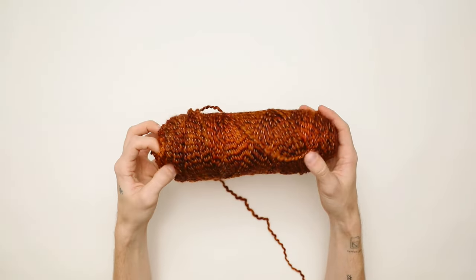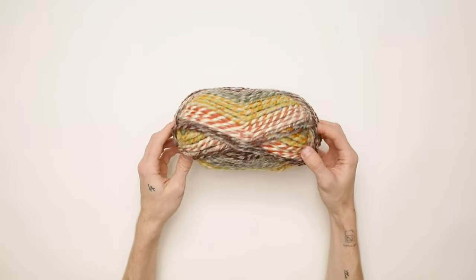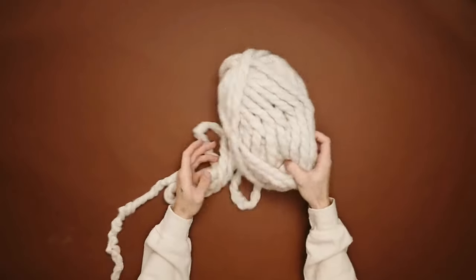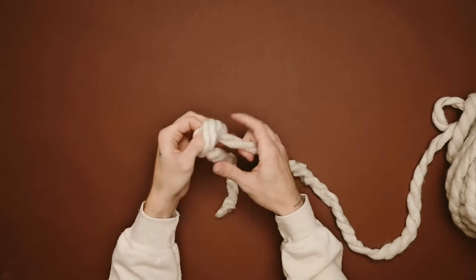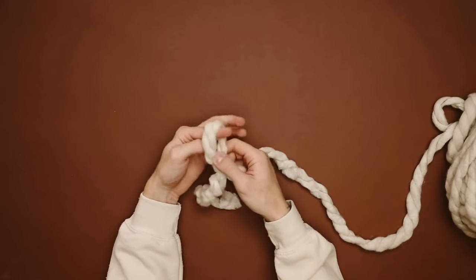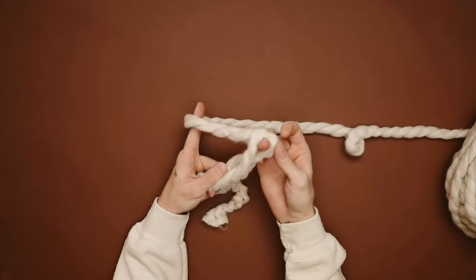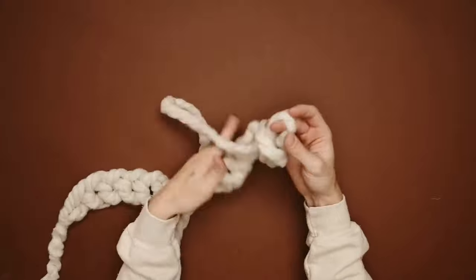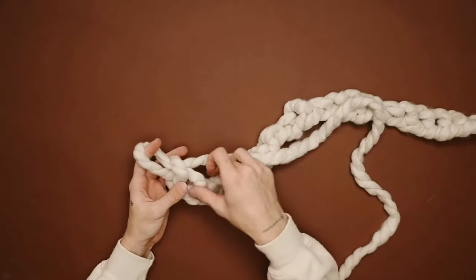I saved my personal favorite project for last because this is a tradition for me — every single year I get my mom a scarf for Christmas since she's always been a hockey mom and is always cold. I'm referencing an old video where I created a knitted blanket because it's much easier to show you the stitches. You're going to start by grabbing your yarn and creating a simple slip knot — just slip two fingers through and pull your working yarn through to create your next loop.